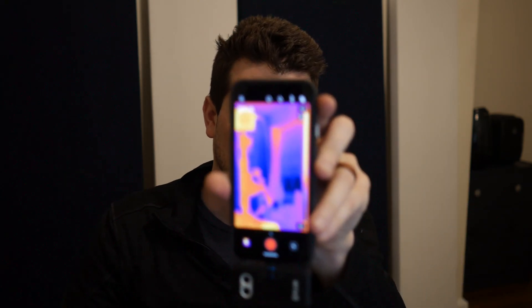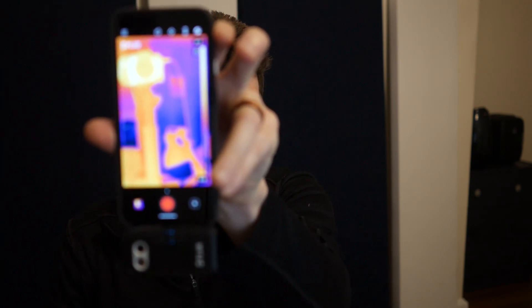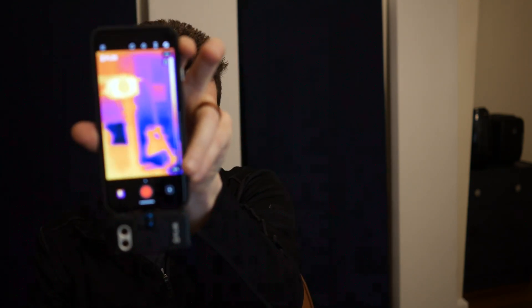This one's called a FLIR, F-L-I-R. And I've been using it — it's pretty cool. You plug it into your phone. And this is the heat signature of my camera setup. So I've been running around my house with it.